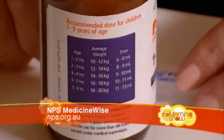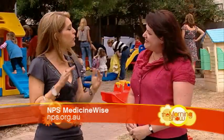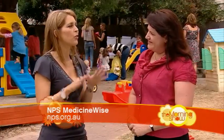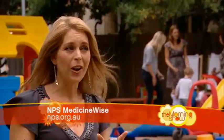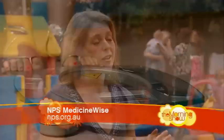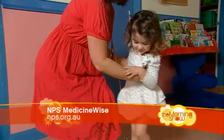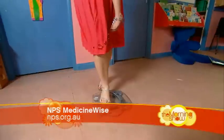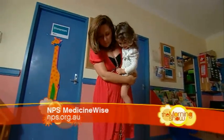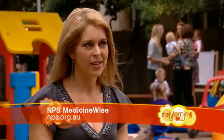Most packages have doses in both ages and weights, and we recommend that you dose by the weight. When you've got a little baby, often you do know their weight because you're at the clinic all the time, but for older children it can be easy to lose track. One good way to do it is to stand on the scales yourself, write down your own weight, then pick up your child and weigh yourself again. Subtract the smaller number from the bigger number, and that number left is your child's weight. Use your child's weight to calculate the right dose, but that's only the first step.